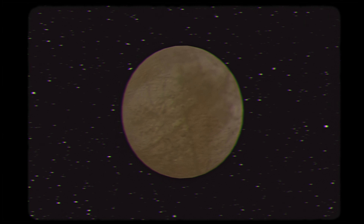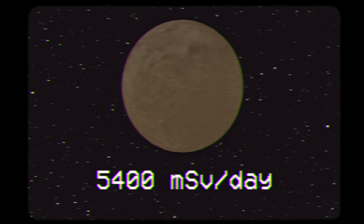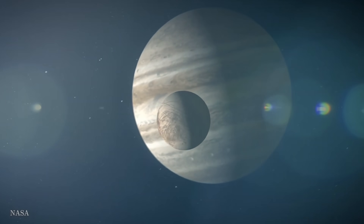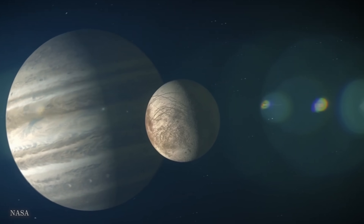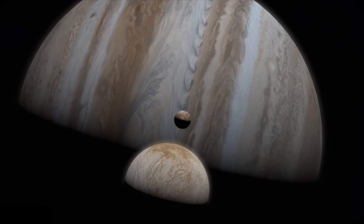But of all the places in the solar system to look for life, why Europa? If you stood on Europa's surface, you'd be hit with 5,400 millisieverts of radiation in a single day — that's 1,800 times more than the annual dose here on Earth. If you stay there for a couple of hours, you would eventually die from radiation sickness. But Europa contains a secret.